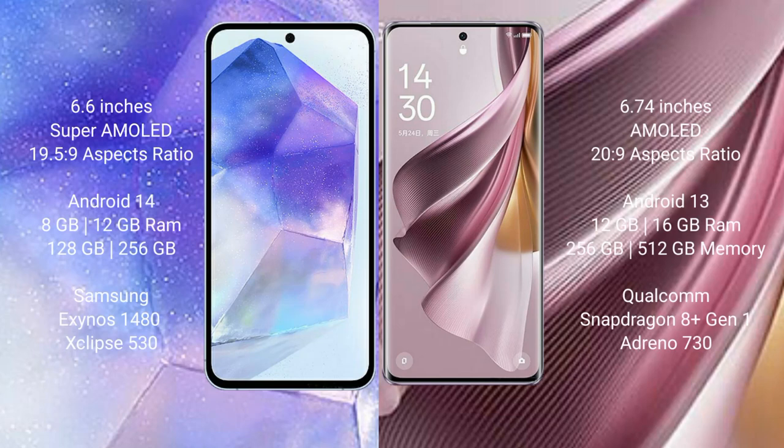Samsung Galaxy A55 comes with a 6.6-inch Super AMOLED display and an aspect ratio of 19.5:9. Oppo Reno 10 Pro Plus comes with a 6.74-inch AMOLED display and an aspect ratio of 20:9.